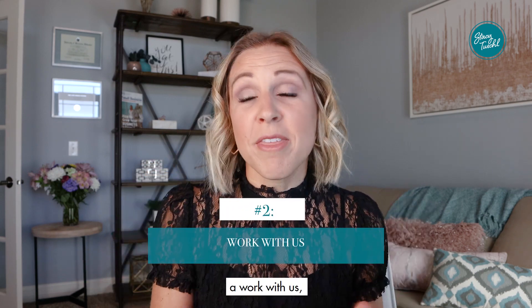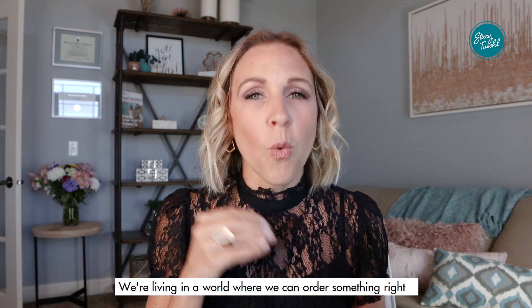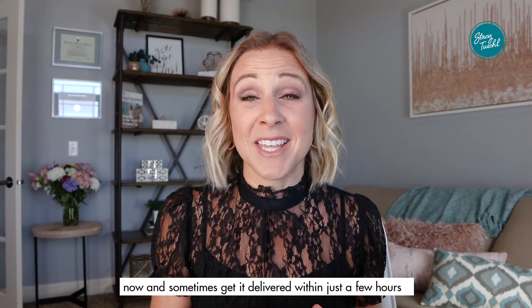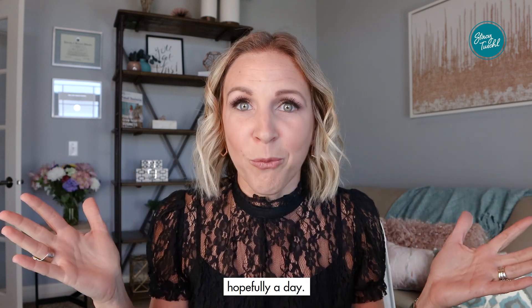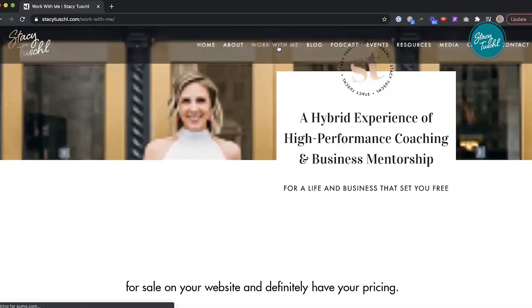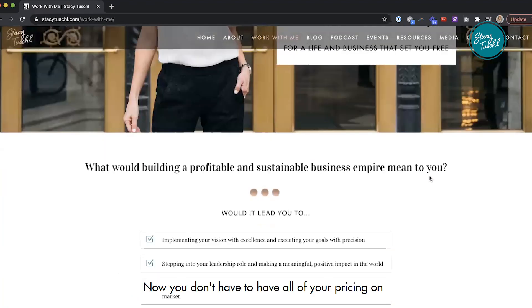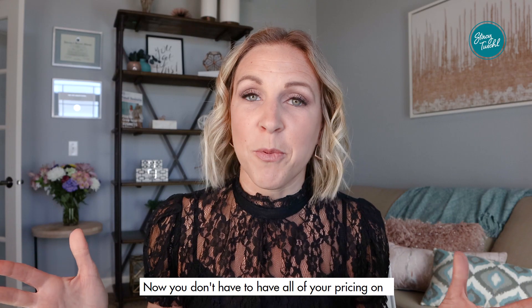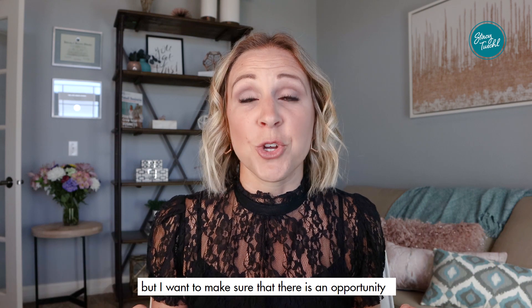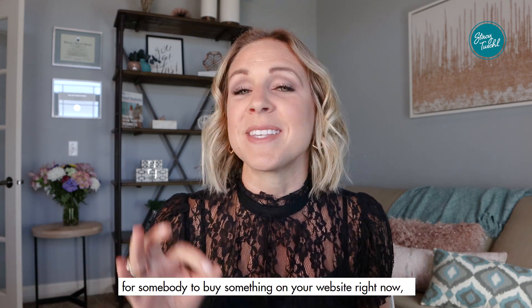Number two is a work with us or our services page — whatever you want to call it. We are living in a world where we can order something right now and sometimes get it delivered within just a few hours. So you have to make sure you have things for sale on your website and definitely have your pricing. You don't have to have all of your pricing listed, but there should be an opportunity for somebody to buy something on your website right now.